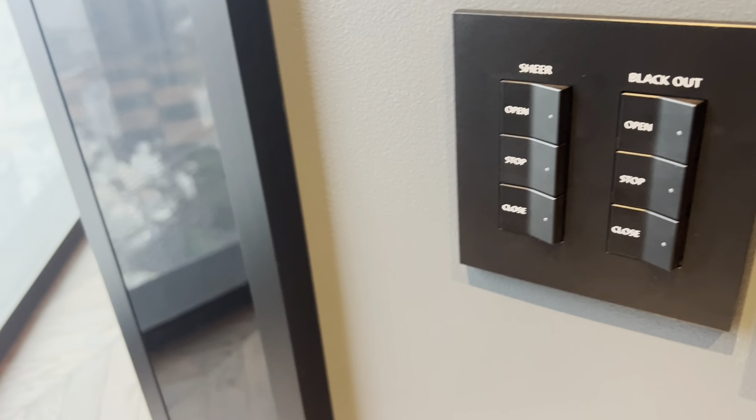Simple controls for air conditioning and for the curtains.